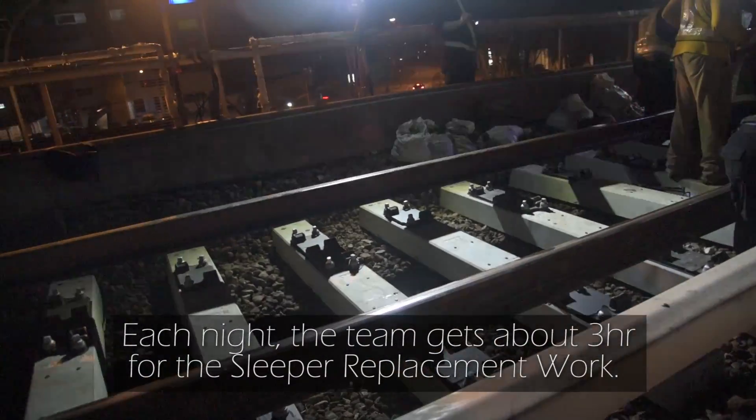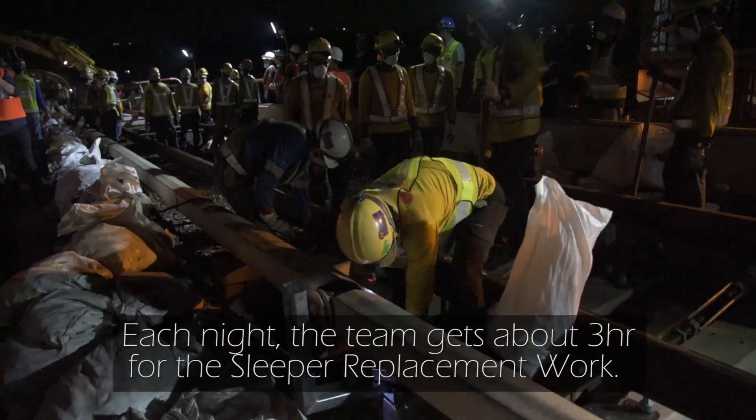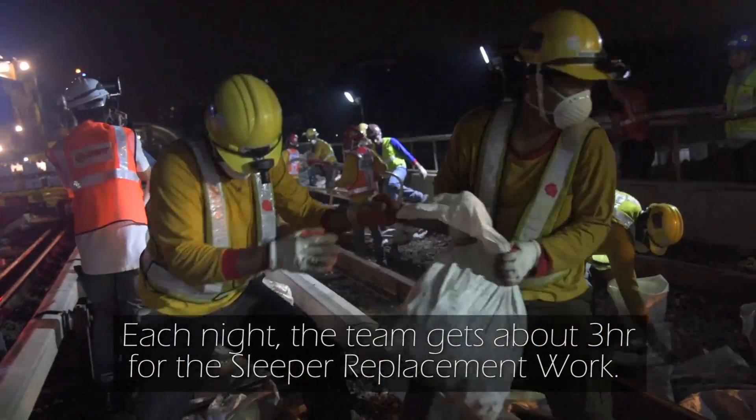In order to provide continued train service in the day, this work, as you can see, can only be carried out at night.